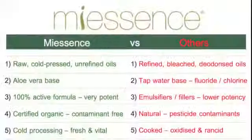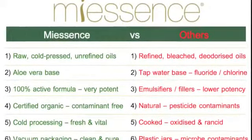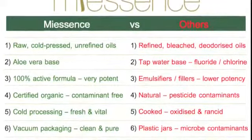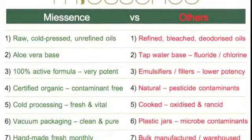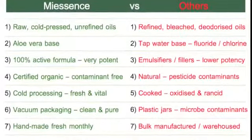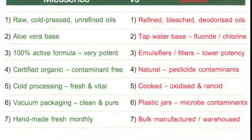Now let's look at this comparison table of My Essence compared to others. We use raw, cold-pressed and unrefined oils versus refined, bleached, deodorized oils. We use organic aloe vera as our base versus tap water contaminated with fluoride and chlorine. We have 100% active formulas versus formulas with emulsifiers and fillers that are much lower potency. Our products are certified organic versus natural products which can be contaminated with pesticides. We use cold processing which keeps our products fresh and vital, whereas others cook their oils making them oxidized and rancid. We use protective vacuum packaging which keeps products clean and pure, as opposed to plastic jars which can introduce microbial contaminants. Our products are handmade fresh monthly versus bulk-manufactured, warehoused, preservative-laden dead products.